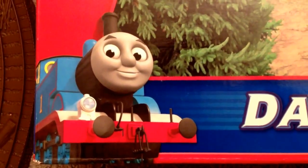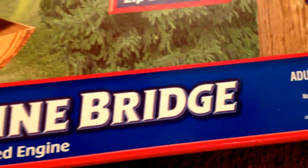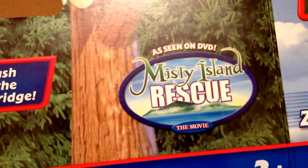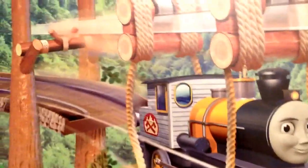So it's a Thomas and Franz character Dash at the zip line bridge. You can see it's an awesome Misty Island Rescue toy set. You can see here Dash is crossing the zip line bridge.